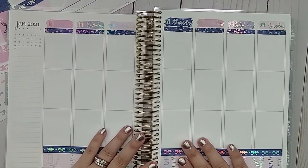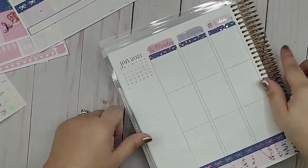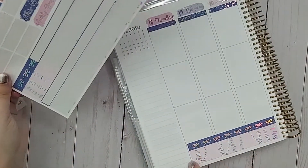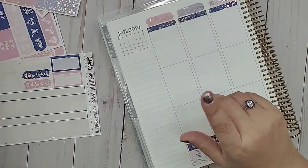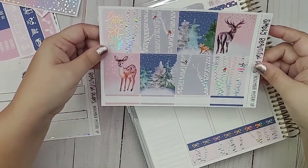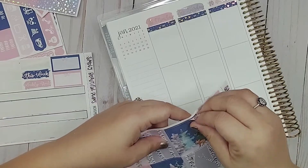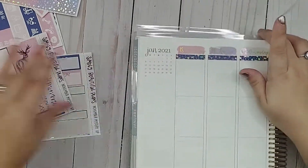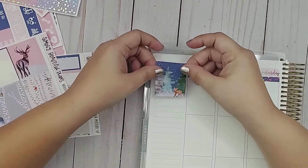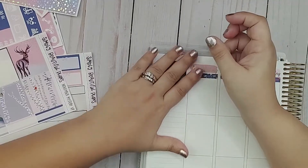We have our bottom washi down and our date covers at the top. Now I'm going to work on my sidebar. I have this extra bit here — I may use it to cover things up but I want to see what I get done first. I have these beautiful full boxes, so I think I'm going to choose the fox to put at the top. If you've watched my other plan-with-me videos, I usually start with the bottom of the sidebar, but lately I've been running out of room, so I'm going to start by covering this up first.